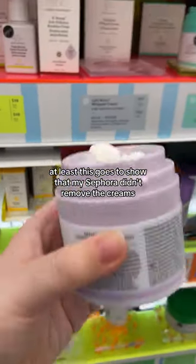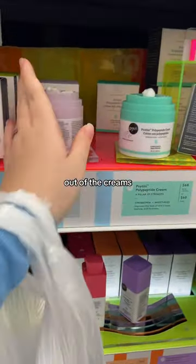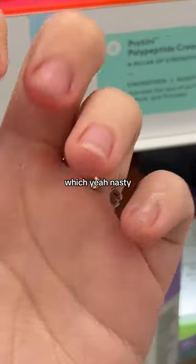At least this goes to show that my Sephora didn't remove the creams out of the testers. Then I got some of it on my fingers, which was pretty nasty.